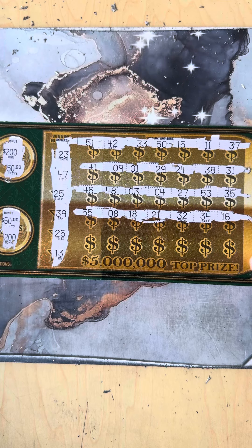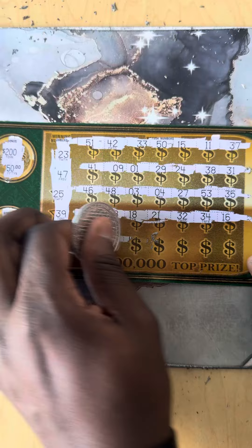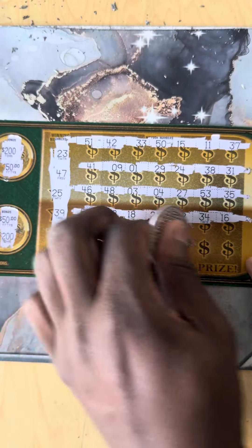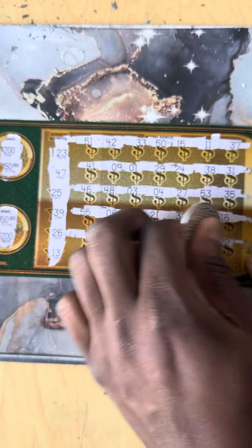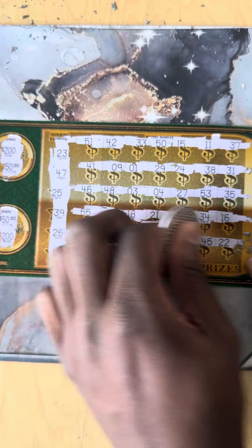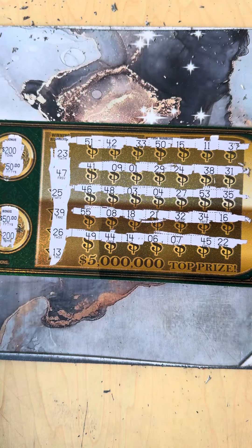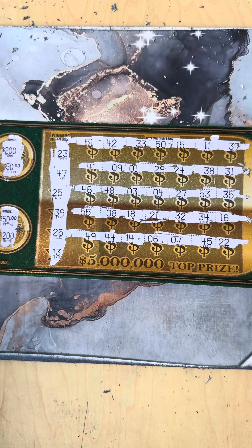All right, here it goes: 49, 49, 44, 14, 6, 7, 45, and that number 22. Ouch — no wins today, guys.